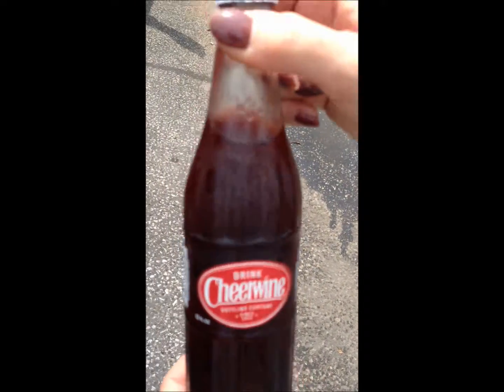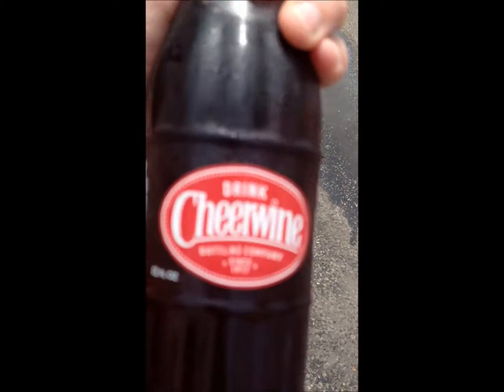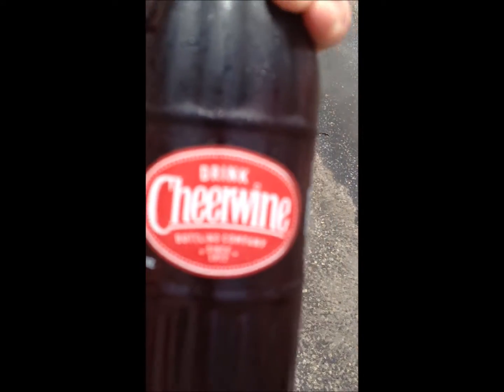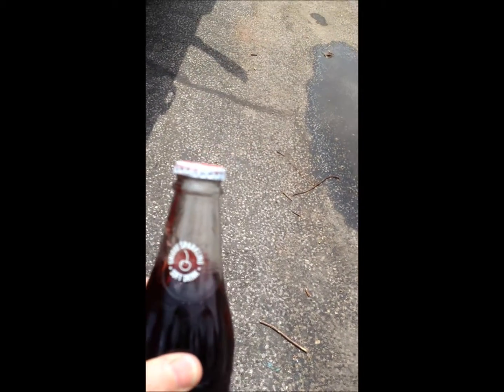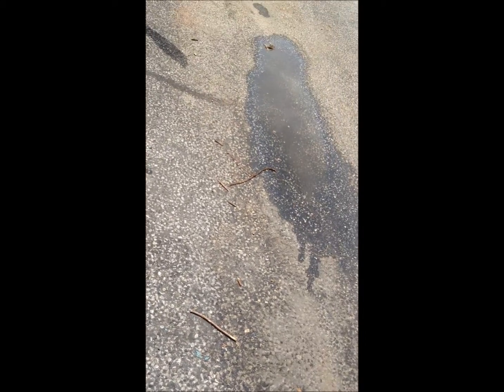Taste it, let's see what it tastes like. Does it taste like cherry? Tastes like cherry. It says unique sparkling soft drink. It's got a hint of cherry in it, so let's see how it tastes.